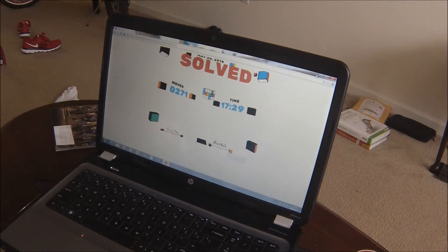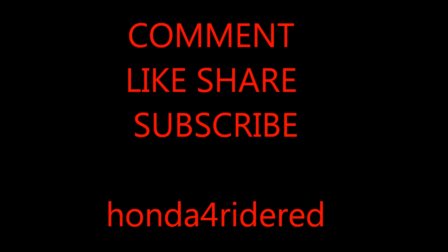And make sure you subscribe to my channel, Honda4RideRed. Have some really cool videos worth seeing. Have a great day. Thank you.